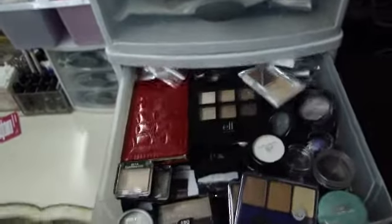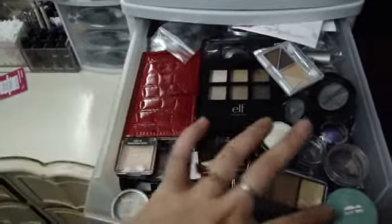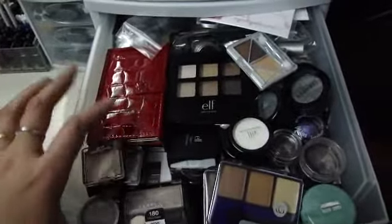Over here are my eyeshadows that are just loose — so Maybelline, Wet n' Wild, CoverGirl, ELF, Elizabeth Arden — all of that.